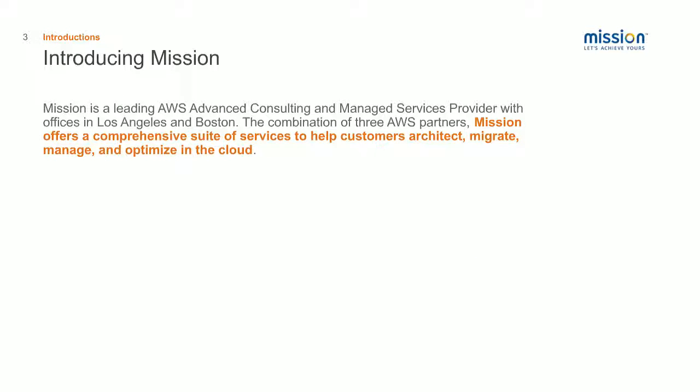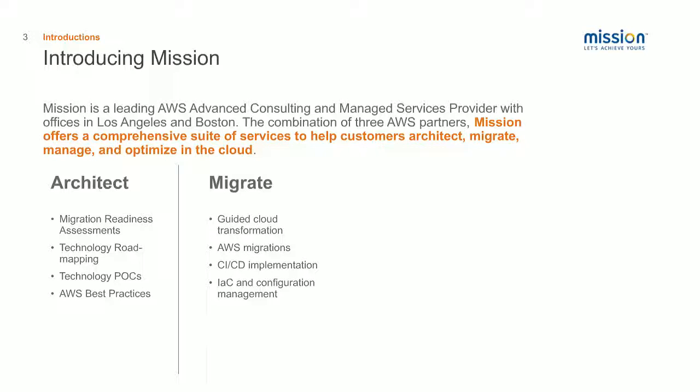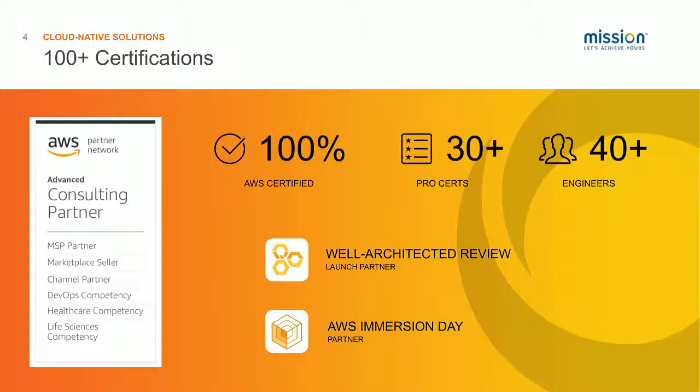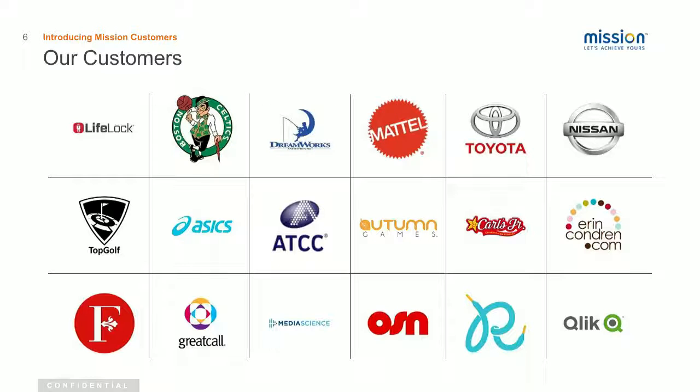Next up, a little intro to Mission. We like to call this our AMO. We're an advanced consulting partner and provider with AWS with offices in LA and Boston, and we focus on architecting, migrating, managing, and optimizing our customers' infrastructure on AWS. We have 100% AWS-certified tech staff with over 30 professional certs and 40 engineers working 24-7. We've recently been ranked number six on CRN's Fast Growth 150 list and number 13 on the Channel E2E Top 100 MSPs list.